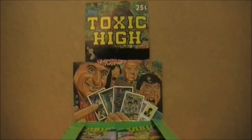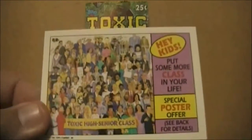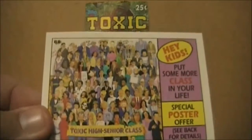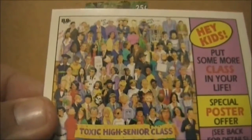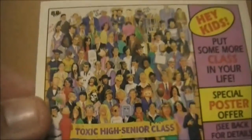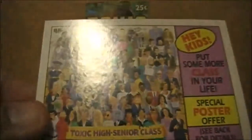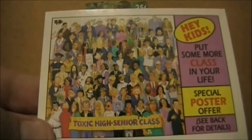It seems that Topps really did want people to get that poster for Toxic High. There's actually a card in the set that is nothing more than an advertisement for the poster. Right here is sort of what the poster looks like — the card is incredibly small, so it would probably just look awful if I tried to zoom in. That is sort of cool though. I kind of wish I had a full size one to put on the back wall here.